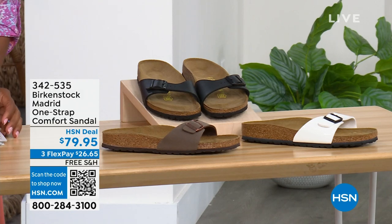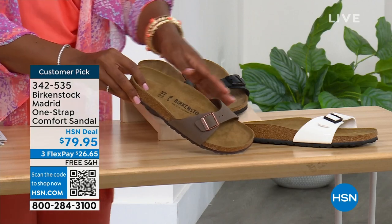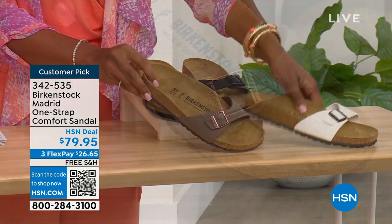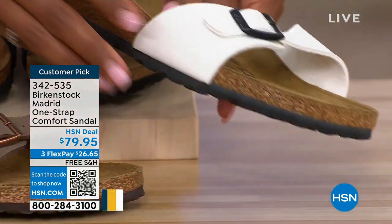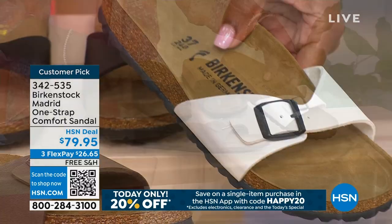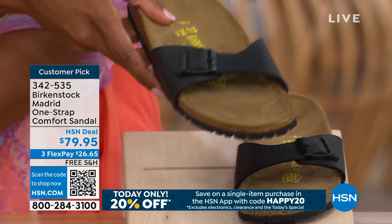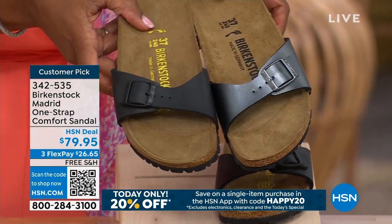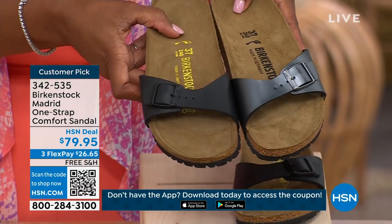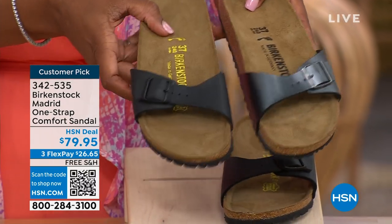We've got the Madrid in Mocha — though we only have three dozen left; mocha always goes so fast. We also have it in White — a cool patent leather kind of look — and in Black. Let me bring the metallic black next to the matte black so you can decide: do you want metallic black or matte black? Just so you can see those together.